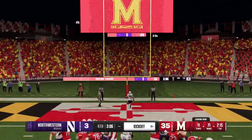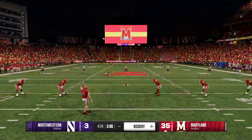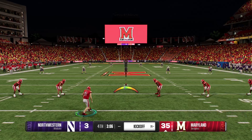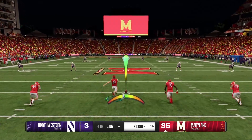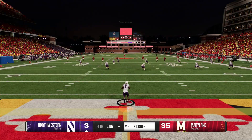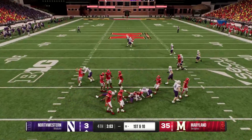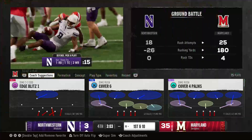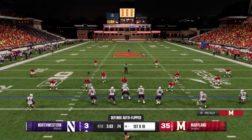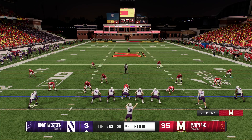Chris, you talk about having a day — this offense just goes out, not even looking at the scoreboard, executing the play call and continuing to put points on the board. The score: Maryland 35, Northwestern 3. He's going to try for a return from a couple yards deep in the end zone, and he's stopped at the 18. Returner trying to make a play, but a touchback would have been a better idea. Here comes the Northwestern offense back out on the field.